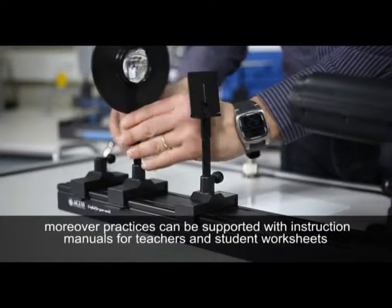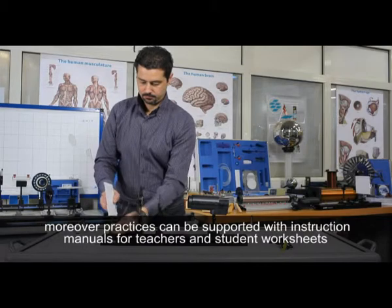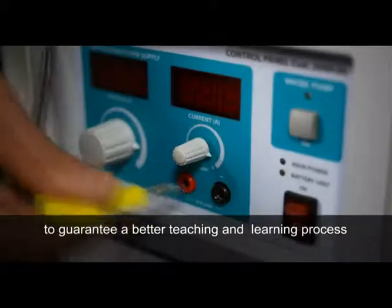Moreover, practices can be supported with instruction manuals for teachers and student worksheets to guarantee a better teaching and learning process.